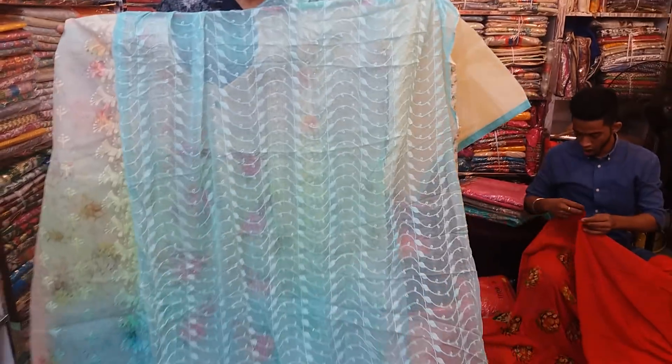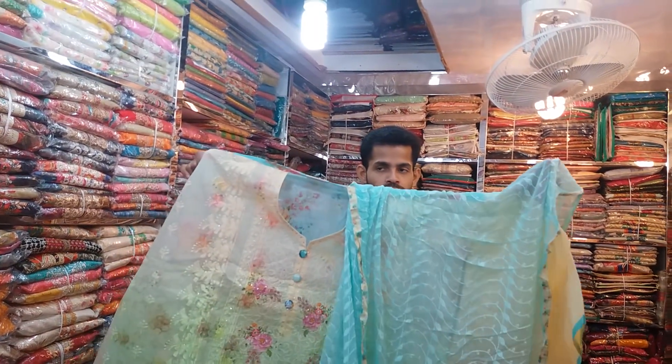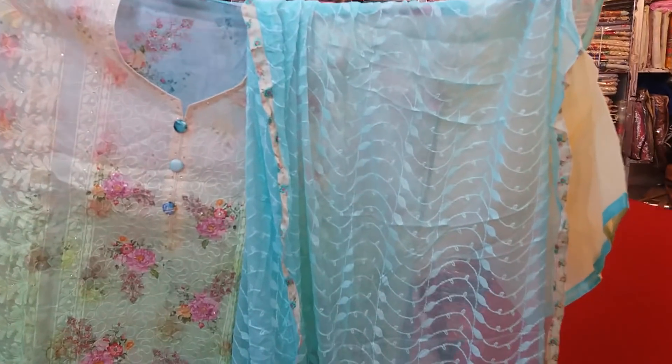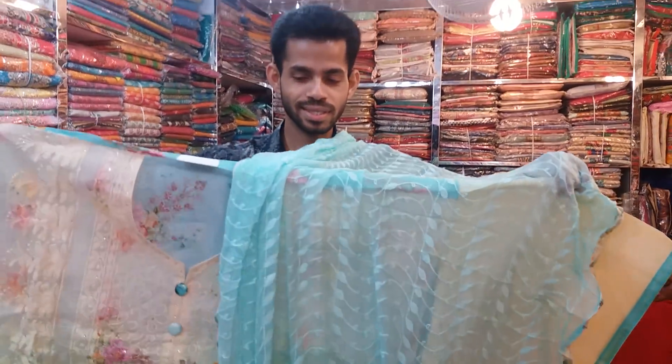We have a number of clothes. This is the original Indian collection, and we have a couple of clothes with Indian designs.